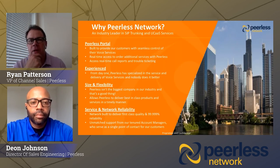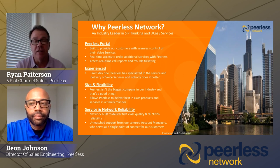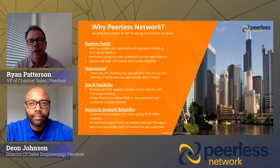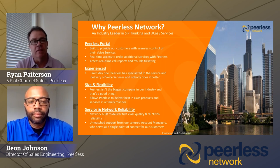As a summary of why Peerless: number one, our portal is a major differentiator — it makes it very easy to do business with Peerless, activate services, and puts control in your hands or your customer's hands for moves, adds, and changes. We're very experienced — from day one we've been offering SIP trunking voice services, with millions of SIP trunks and billions of minutes on our network. Not too big, not too small — the perfect size to be flexible, customize solutions, and deliver an outstanding, very reliable, very redundant network.